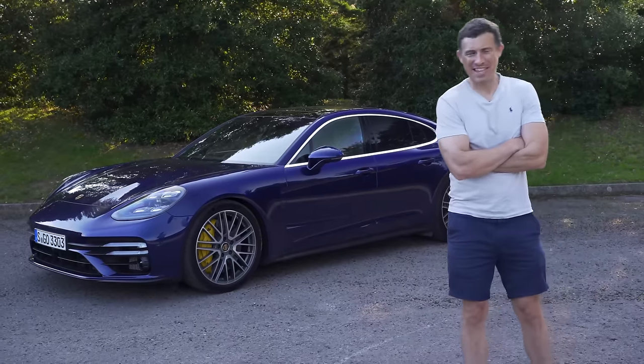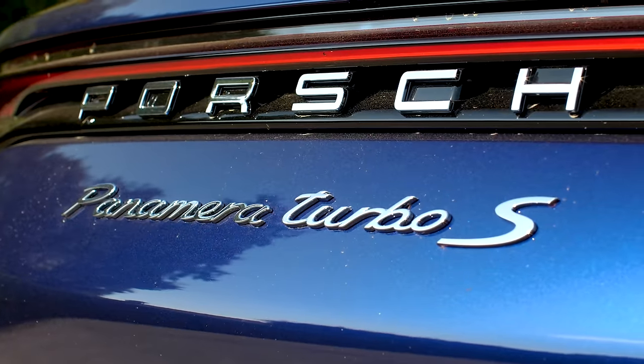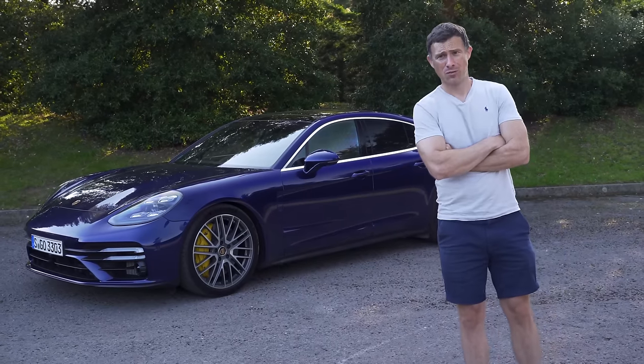It starts from £70,000, which is quite a lot, but this is the range-topping Turbo S version and it's almost £140,000.